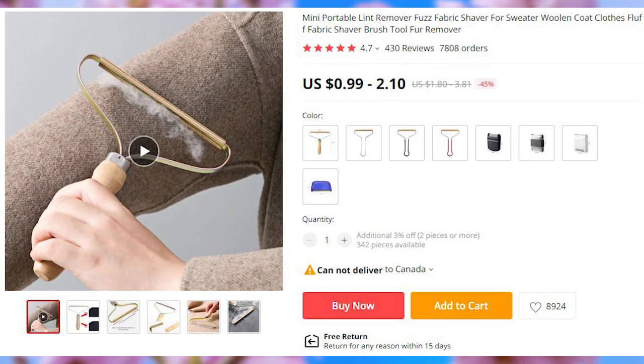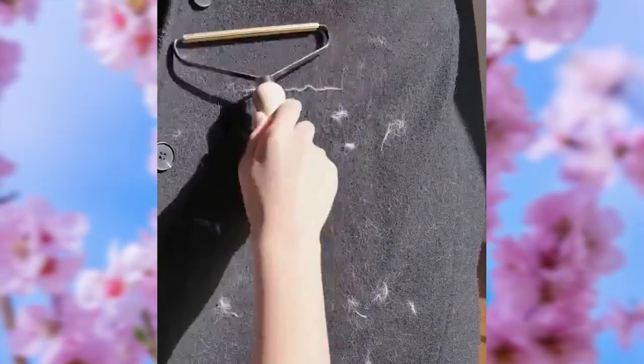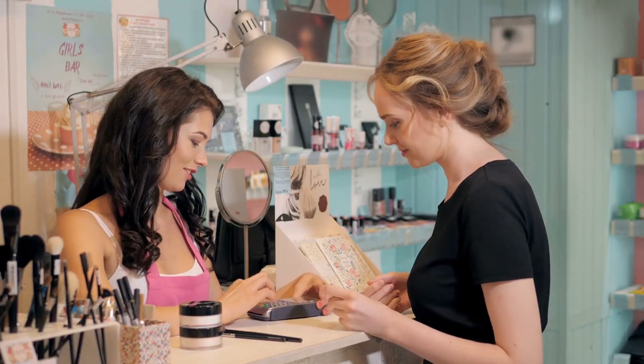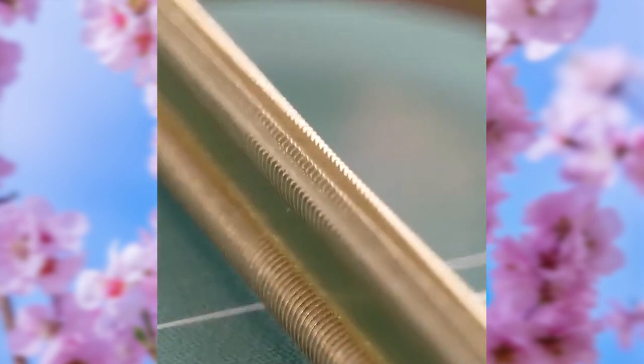Staying home with pets means having to interact with them more often, which means more fur on your clothes. And while it is possible that you will not have the need to impress anyone other than the cashier at the local supermarket, keeping clothing fur-free is not a bad idea. This brush comes in a variety of differently-colored handles.